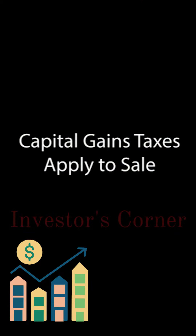Capital gains taxes apply to sale. When you sell an investment property for profit, you'll generally need to pay capital gains taxes on the sale. This applies whether you've owned the property for a short period of time or for many years.